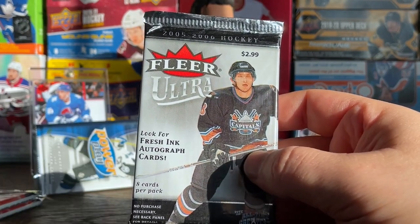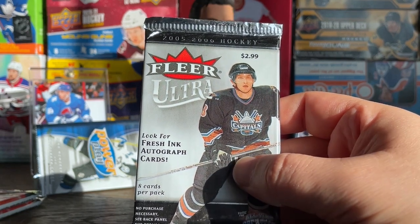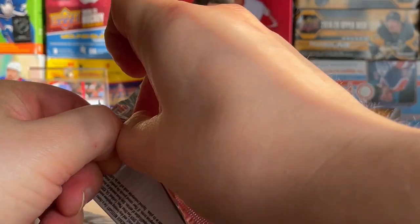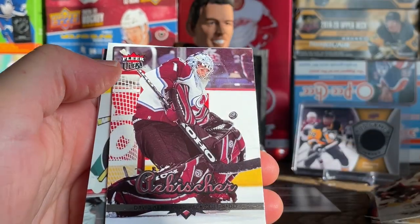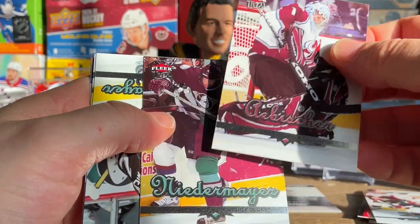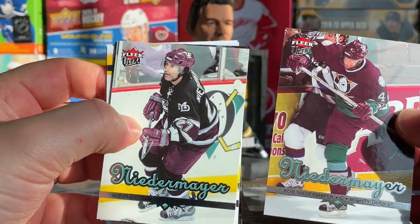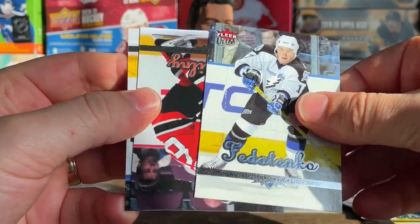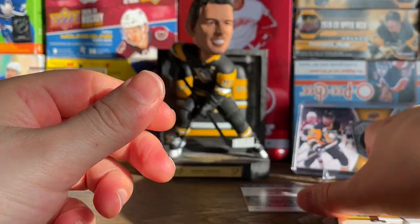All right, the Fleer 05-06 — decent set. A lot of sets where you can get a chance at a Crosby ultra rookie, also has golden ice medallion parallels, could get a shot at anything. Antropov — a little hard to read the names on these. David Aebischer, Niedermeyer — flip these around — another Niedermeyer, Scott Niedermeyer and Rob Niedermeyer, Tatarenko, McGillis and Morrow. Nothing in that, unfortunately.